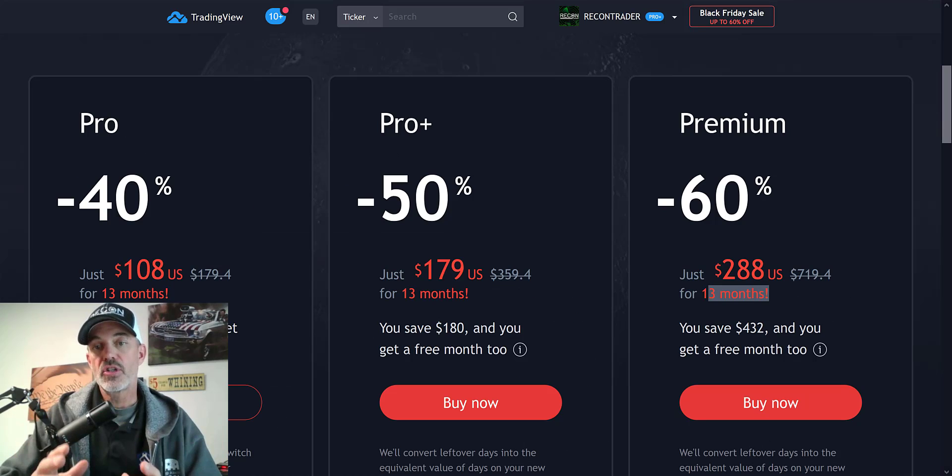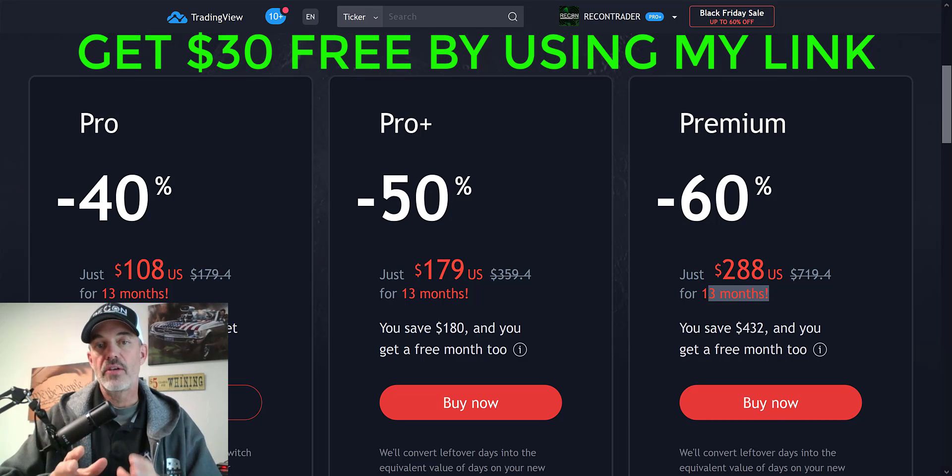I just wanted to jump on here — I got notified that they are having this Black Friday sale. I don't normally advertise special pricing on the different platforms I trade on, but this pricing and the benefits definitely got my attention. I wanted to share it with all of you who maybe were on the fence about signing up with TradingView when you saw my other videos on CryptoHopper, Mudrex, and Quadency on how I use TradingView alerts. I'll put a link below so you can take advantage of these discounts.